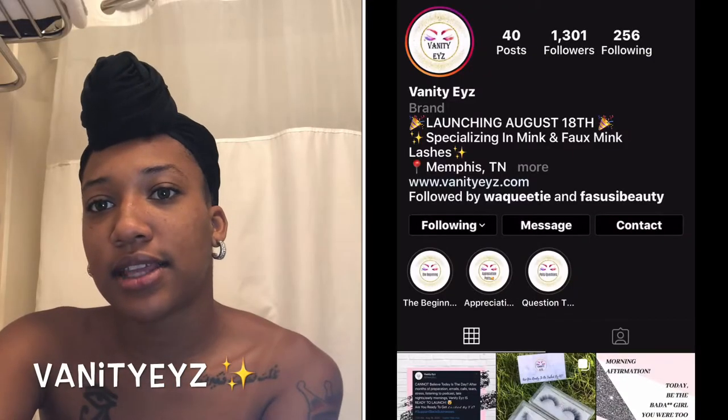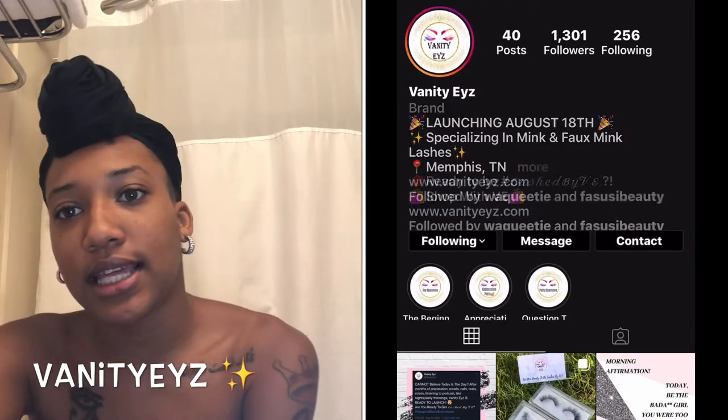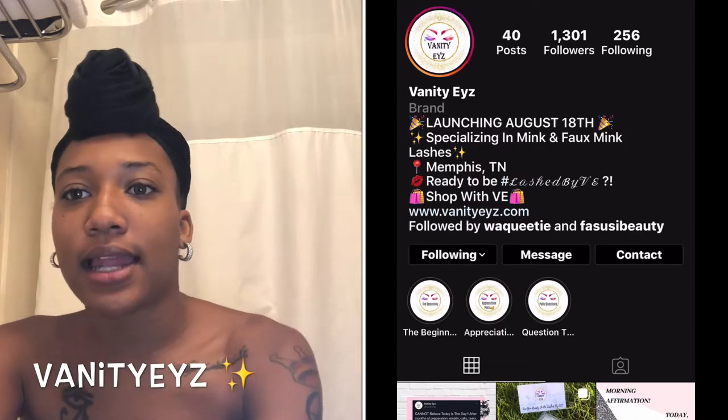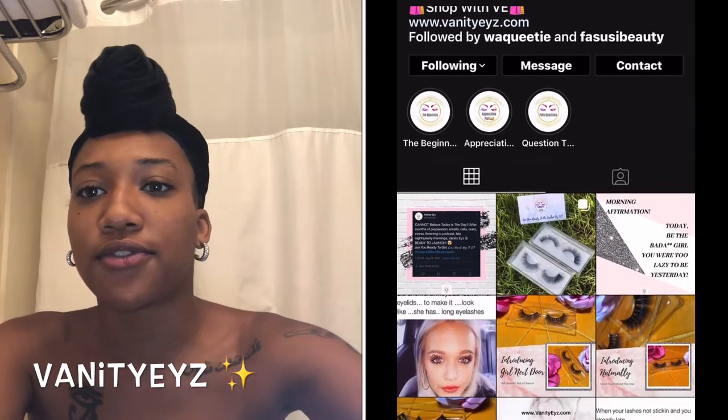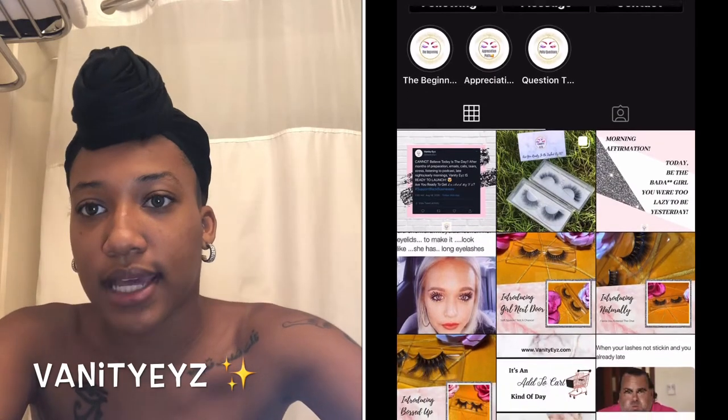Hello guys, welcome to my YouTube channel. Today I'm in my bathroom because I'm going to be doing a lash review for you guys. The name of the company is called Vanity Eyes and they're located in Memphis, Tennessee. They specialize in mink lashes.